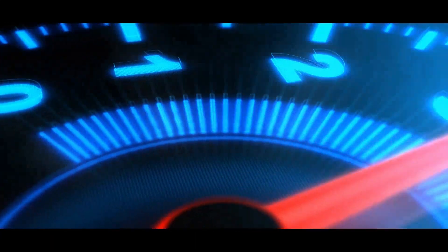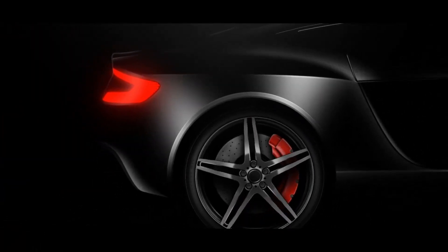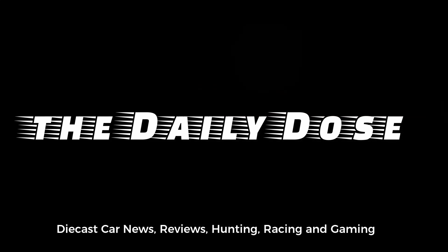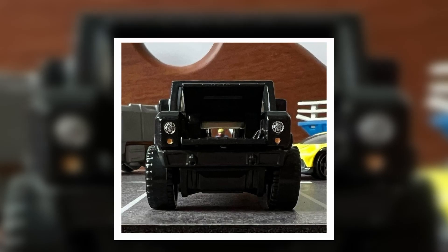Hey, good morning everyone! Let's have a look at some new cars. This is Paul from the Daily Dose — welcome back to the channel. I hope the audio is much better this time. Tons of new cars coming soon, so let's get started.